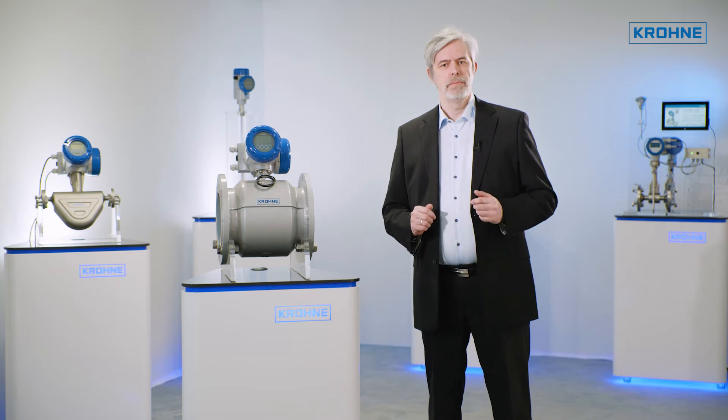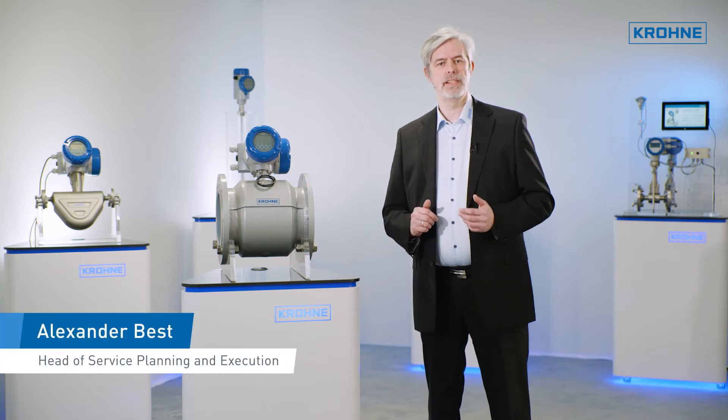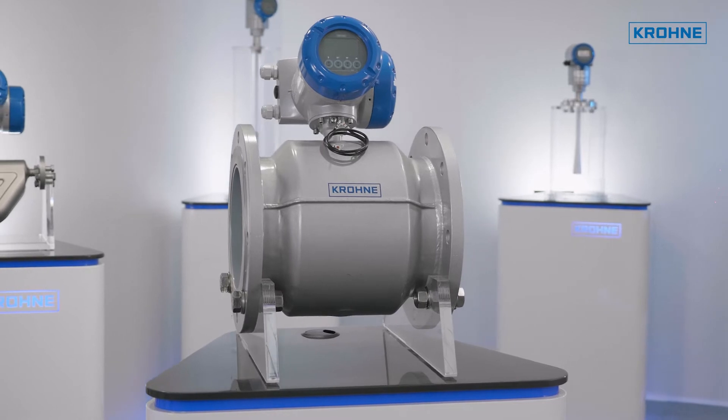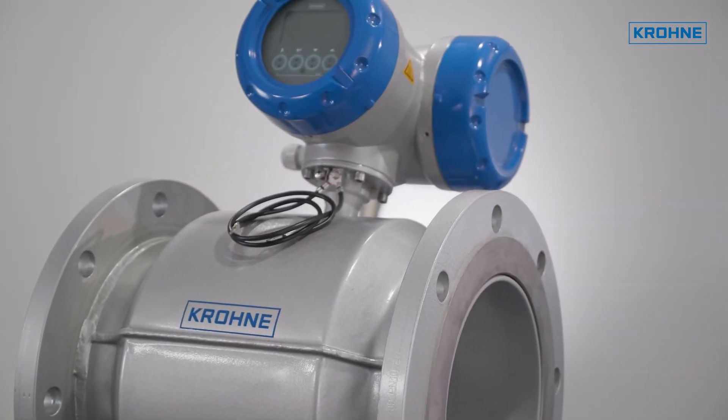In our fast-moving times, it can happen that no replacement electronics are available any longer for your existing magnetic inductive flow meters. In order to demonstrate maximum flexibility and sustainability, we offer you an adequate replacement in the form of our IFC-300 transmitter.